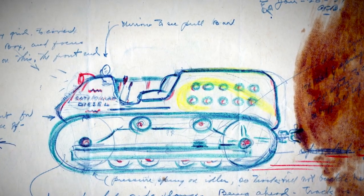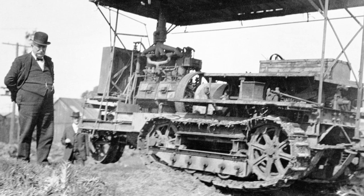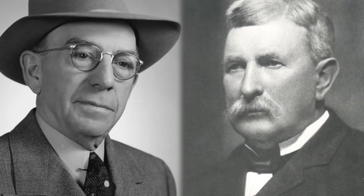Product development and design really goes back a hundred years to two of our founders, Benjamin Holt and C.L. Best. Form and function were seen as two different things, and function was really the much more important thing to the two of them.